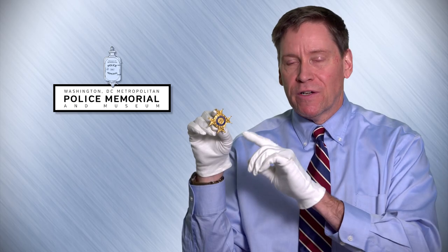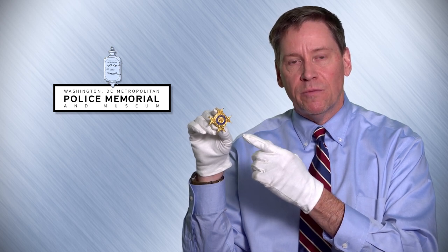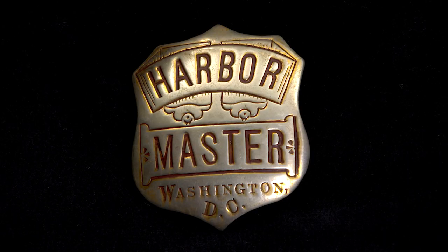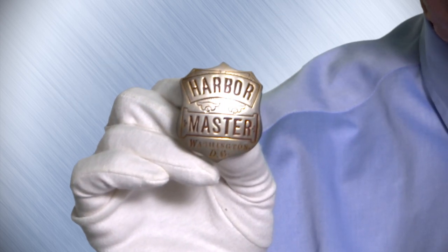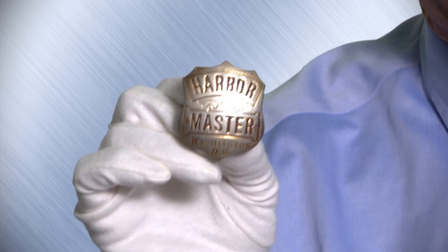The other item I'm holding is a Chief's Cross badge, which is a unique item developed in 1877. This badge is issued to the Lieutenant of the Metropolitan Police Harbor Branch, who also has the duties of Harbor Master. The Harbor Branch has been in service since 1870. The Metropolitan Police patrols the Potomac River and the Anacostia River, making it a unique piece of D.C. and Metropolitan Police history.